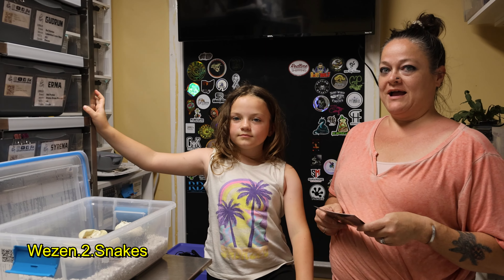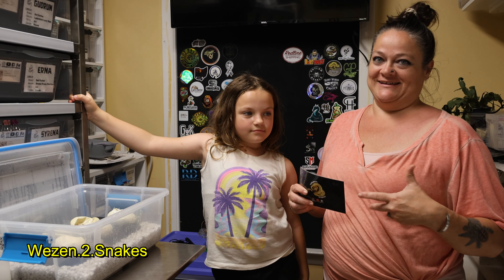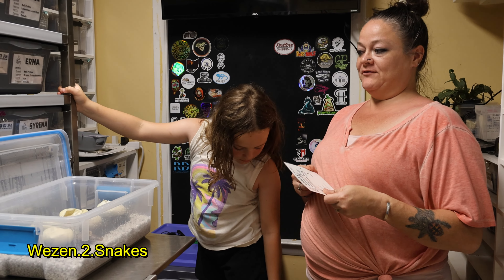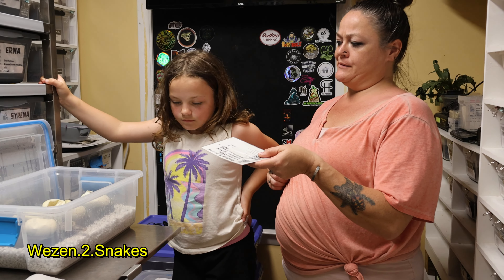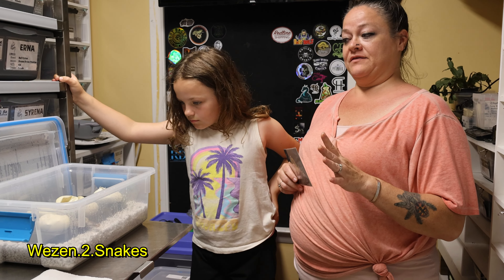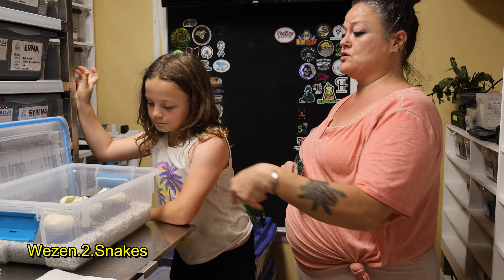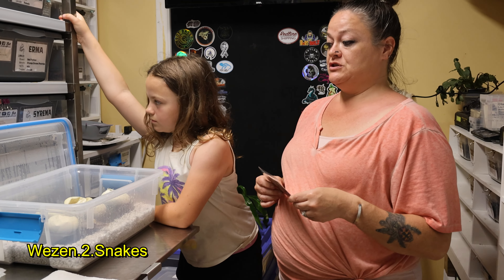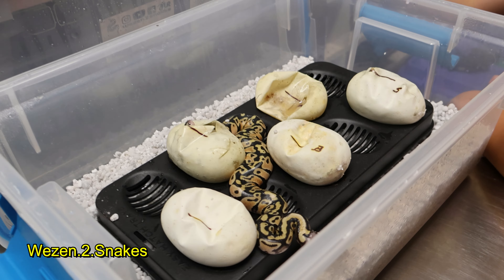Hey YouTube, this is Barbara and Shayla — Michael is doing the camera work tonight. We have clutch number three that started to pip about two nights ago. We have one completely out of the egg, one that's completely sliced open, another one that's sliced. There are only two left, and they are basically due and ready to go, so we're going to get these last two cut open for you guys.